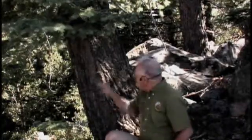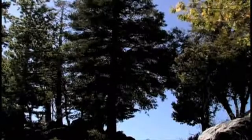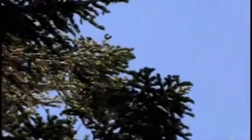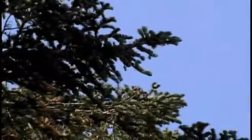We're here on Cuyamaca Peak, the second highest peak in San Diego County. This white fir behind me is probably the highest white fir in the county, right here on the top of this mountain peak. To the south of me is Mexico — the white fir distribution extends into San Pedro Martyr to the south, but no further.